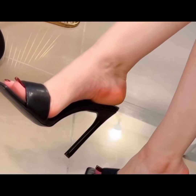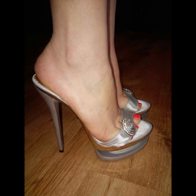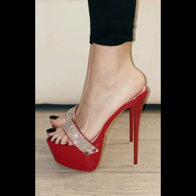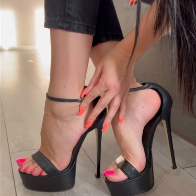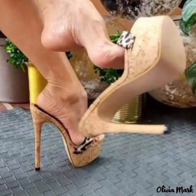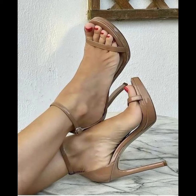Hi everyone, welcome back to my YouTube channel, The Fashion With Me. Today we are diving deep into the fascinating world of high heel movements. High heels are not just a fashion statement — they are a symbol of confidence and empowerment. Let's start with the different types of heels.